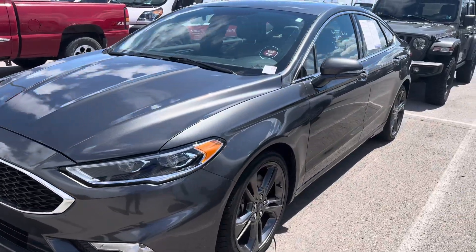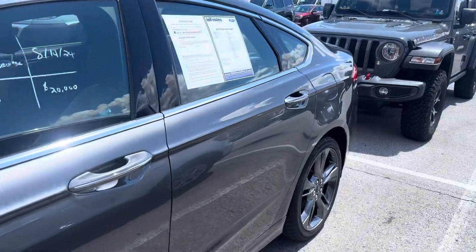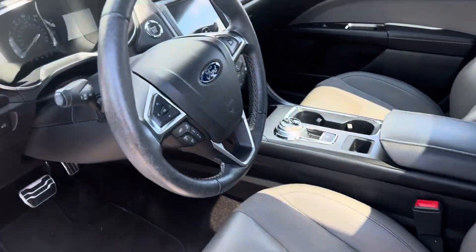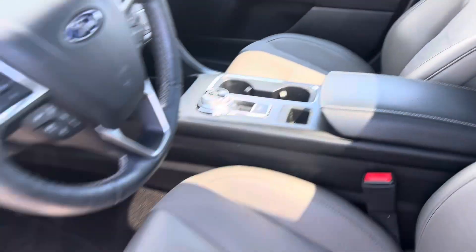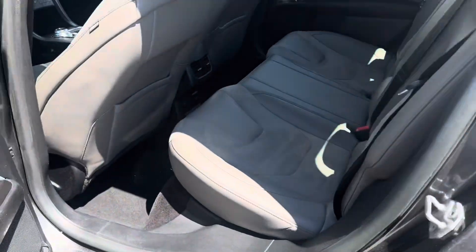Hi, I'm Steve McCauley with Balestas Ford. We're going to do a quick walk around video of this Fusion Sport. It is down here at our detail shop — it's getting ready to go through that to get cleaned up. Fresh trade, just got off the lift for the service inspection.